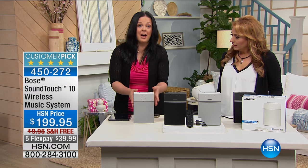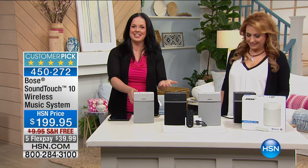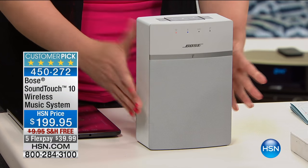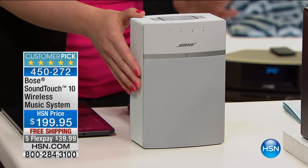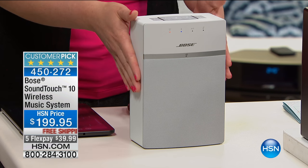This is our smallest Wi-Fi speaker that we sell at Bose. However, the sound will completely outdo its size, of course, which is a common theme for Bose products. This is our SoundTouch 10, and it has a custom transducer that is perfectly angled inside of this system to create great, lifelike, clear, room-filling sound.